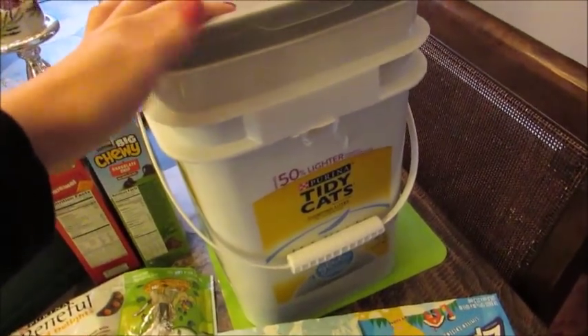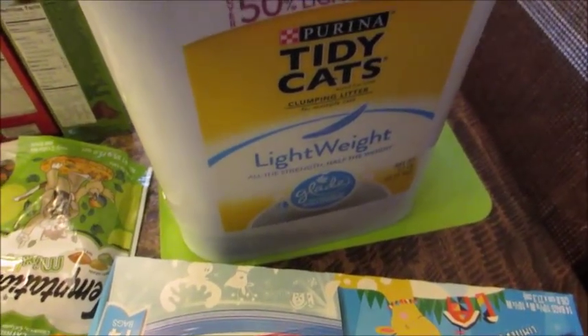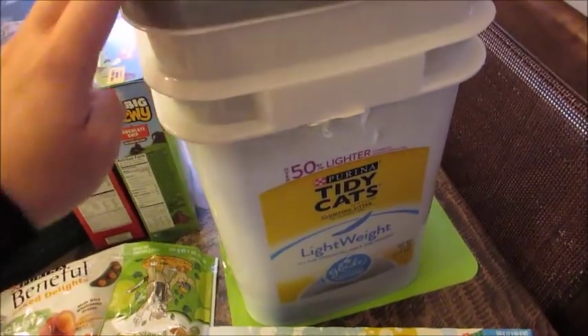I got some cat litter for the cat, which I know isn't that exciting. But for those who do have a cat, this is our favorite. It's the lightweight Tidy Cats and I got the biggest one they had.